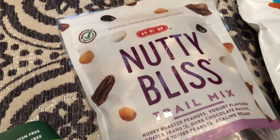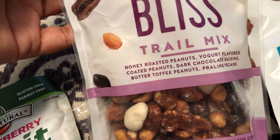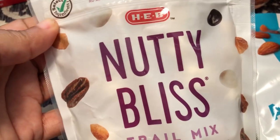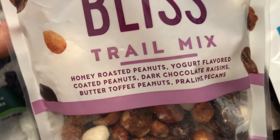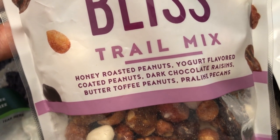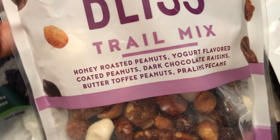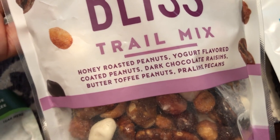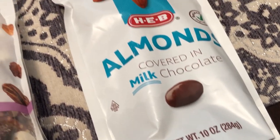I really like HEB's trail mixes and this one was new for me since the last time I've shopped there, which was probably a year ago. This is Nettie Bliss, and it has honey roasted peanuts, yogurt flavored peanuts, dark chocolate raisins, butter toffee peanuts, and praline pecans. I don't really care for raisins, but if they're mixed with something I can eat them. And then I saw these milk chocolate covered almonds, and those looked good to me too.